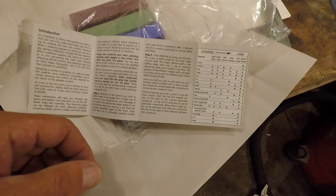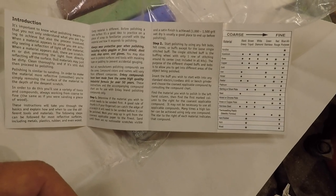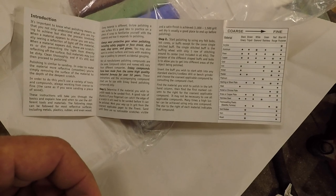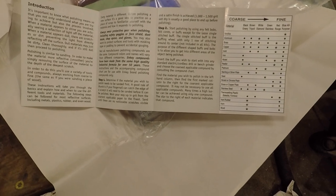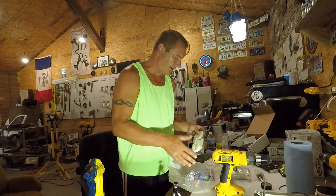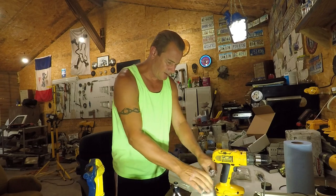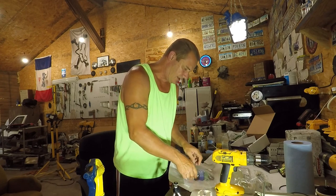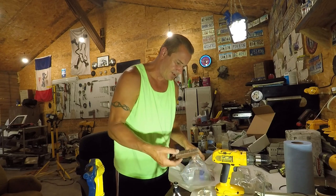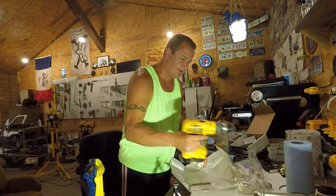Insert the buff you wish to start with into any standard electric cordless drill or bench grinder, and choose the coarsest applicable compound by consulting the compound chart. Find the material you wish to polish in the left-hand column, then find the first marked column to the right for the coarsest applicable compound. I'm going to finish reading this over real quick and then we'll give it a shot. I'm going to use one of these buffing wheels and I think I'm going to start off with the brown, which is Tripoli — that's what I was told I should use. There is one a little coarser, the black, so if this doesn't work I'll try that one.